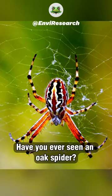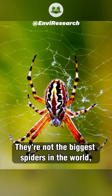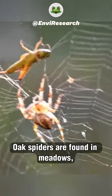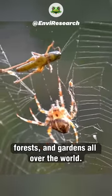Have you ever seen an oak spider? They're not the biggest spiders in the world, but they're certainly one of the most interesting. Oak spiders are found in meadows, forests, and gardens all over the world.